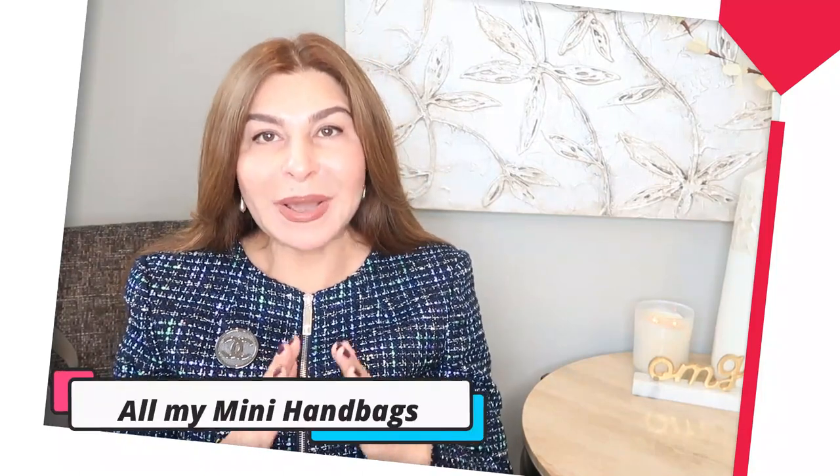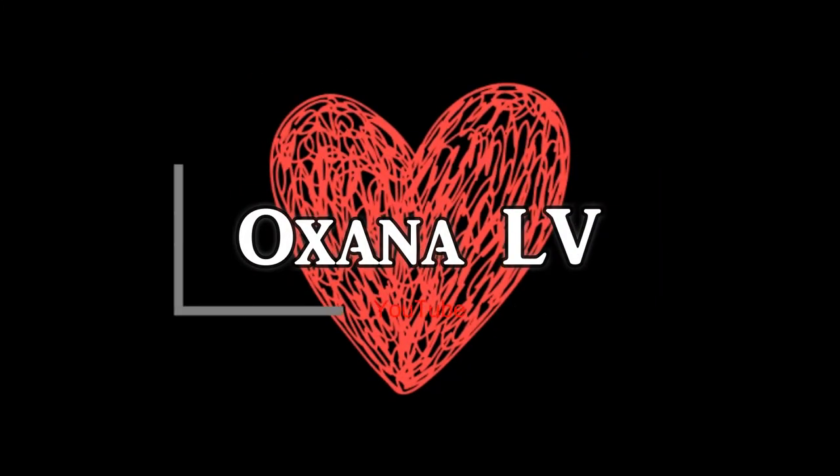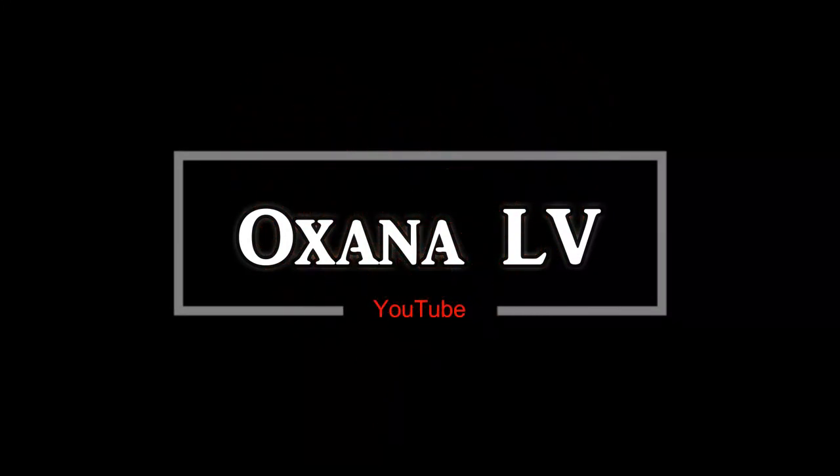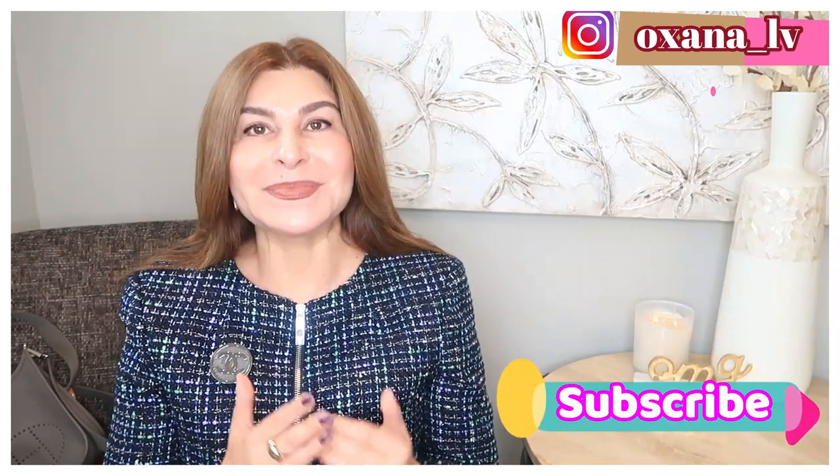Today I want to share with you all my mini handbags. Hello ladies and gentlemen, thank you very much for clicking on this video. My name is Oksana, and if you're into luxury, if you're into fashion, especially if you're into handbags, please consider subscribing to my channel. Today I want to share with you my mini handbags.